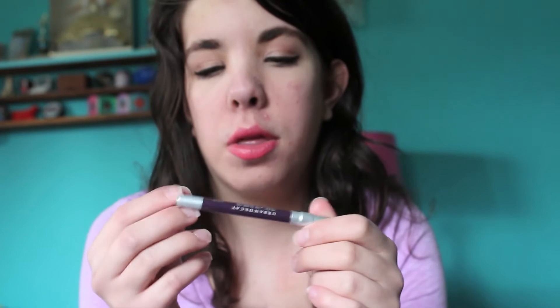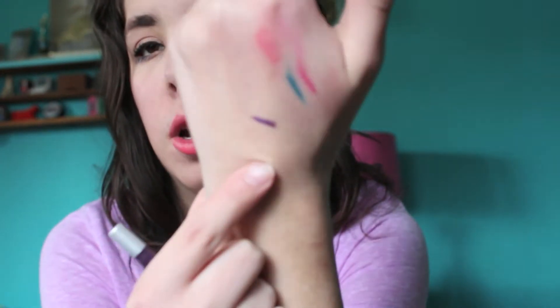The first thing I got from Ulta was just the free birthday gift — it's the Urban Decay 24/7 Glide On Eye Pencil in Voodoo, which is a really pretty purple color. I haven't worn it yet. I'll do a little swatch over here. So that's what it looks like. It's super pretty and I'm really excited to wear this.